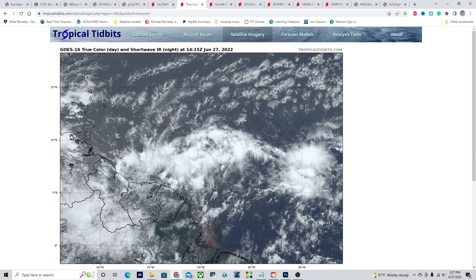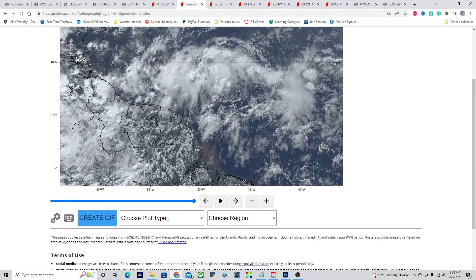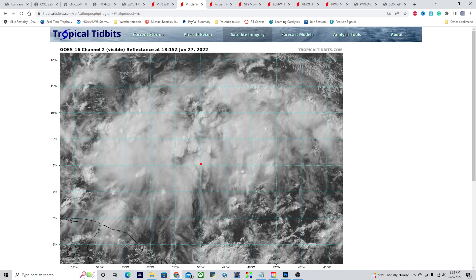Shifting gears, looking at Invest Area 94L — we have a disturbance today that is a little bit better organized, but not quite yet organized enough to be called a tropical storm. In the overall satellite picture, we notice way more convection today associated with 94L. However, look where it is — this is the coastline of South America right here, and it is running into the problem that it is not gaining latitude quickly enough. It will be moving north-northwest over the next couple of days, but it's going to come awfully close to the coastline of northern South America.